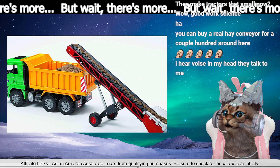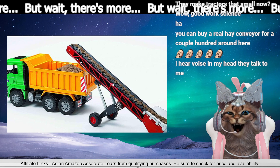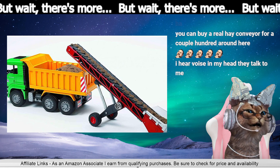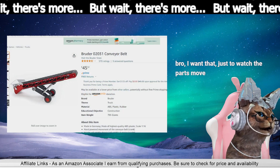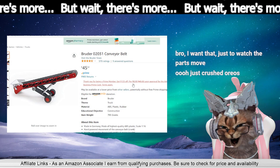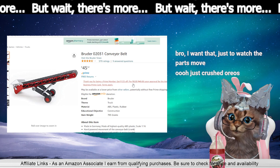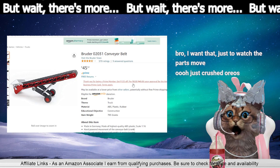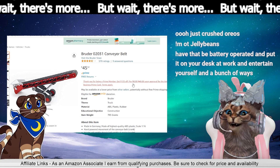We could put M&Ms on here. You could buy a real hay conveyor for a couple hundred dollars around here — I thought this was really cheap, no wonder. That explains it. Crushed Oreos, made of highest quality plastic — hot jelly beans!